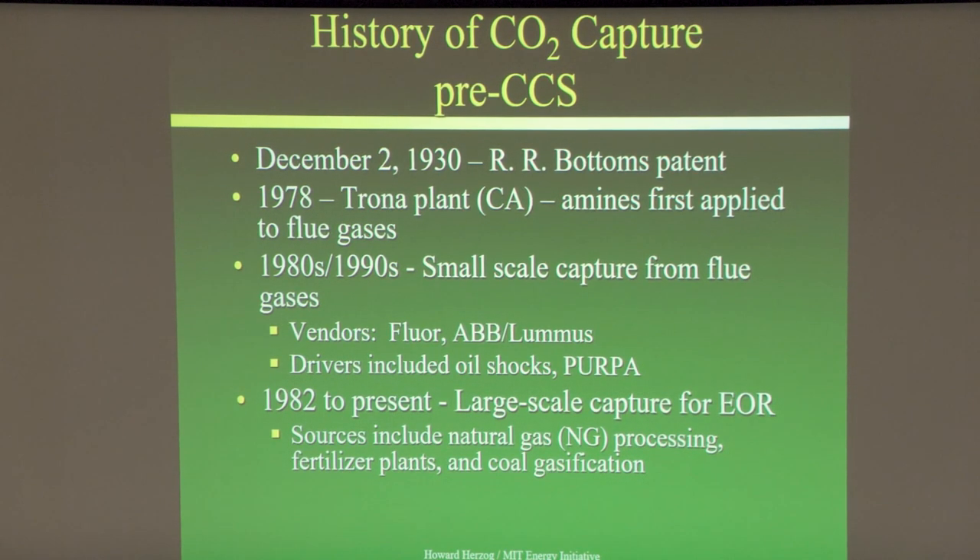What drove this in the 1980s were the oil shocks — people thought we were running out of oil, the price skyrocketed, and they wanted CO2 for enhanced oil recovery. Several plants were built in West Texas and New Mexico to capture CO2 for enhanced oil recovery. PURPA — the Public Utility Regulatory Policy Act — came out and was encouraging cogeneration.